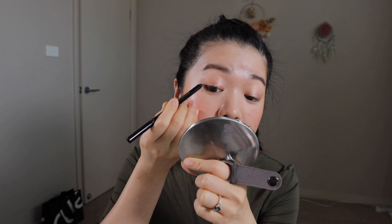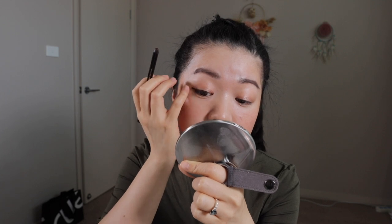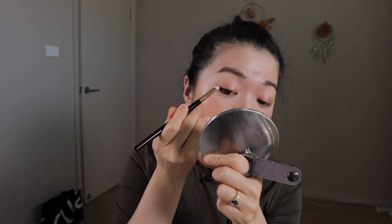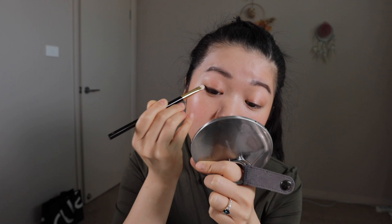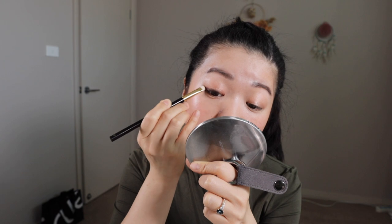For the liner today I want to wing it out a little bit on the end, and then just using a precise pencil brush to smudge it out. Then finishing off the eyes with some mascara.